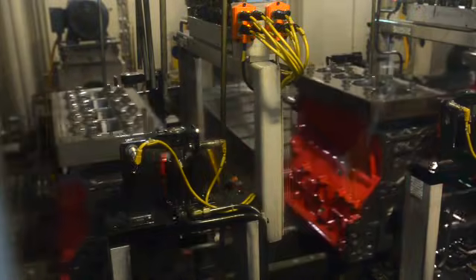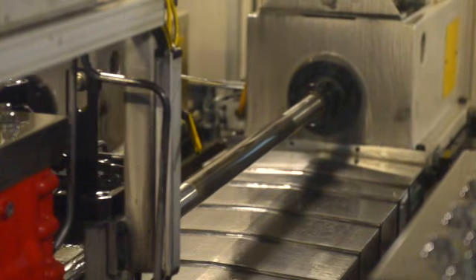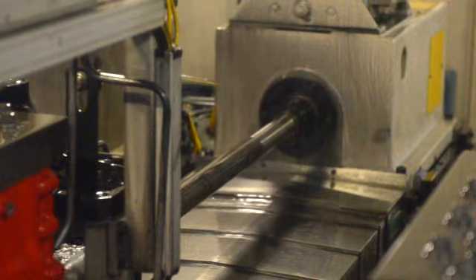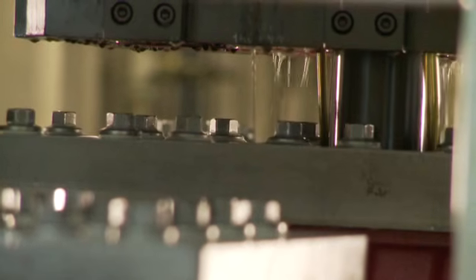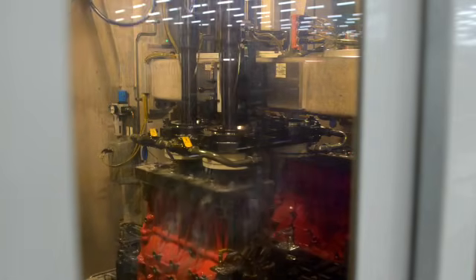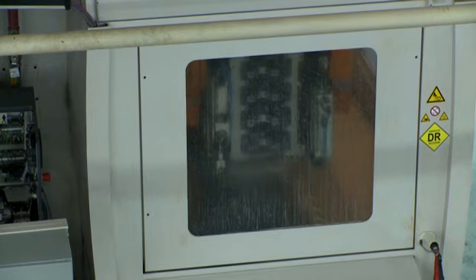At the Beijing Engine Plant, it all starts on the block line. To ensure maximum quality, the plant's machining area utilizes some of the world's most advanced machining technologies, preparing critical components to highly precise tolerances. Each block is precisely machined to exacting standards until it's ready for the assembly line.